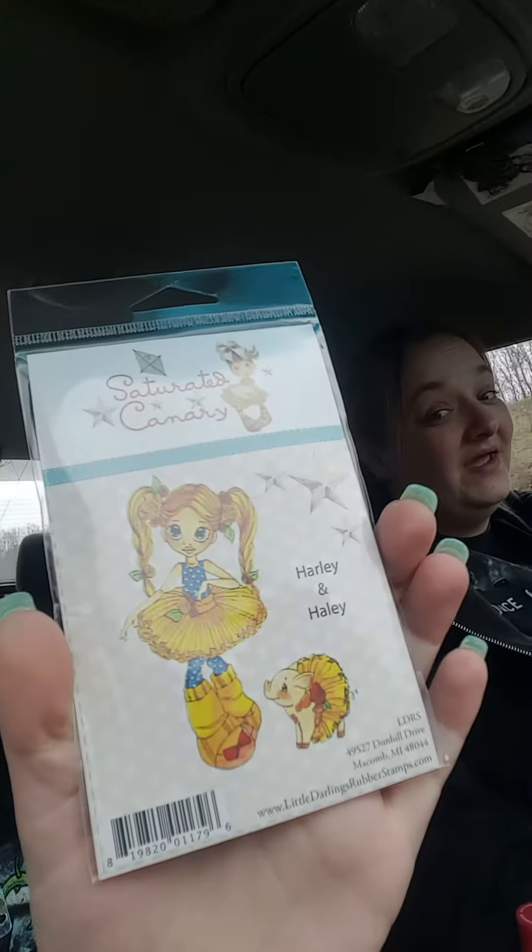This one is Harley and Haley — look at her little pig, I love it! And they're not cut yet, so we get to cut them.